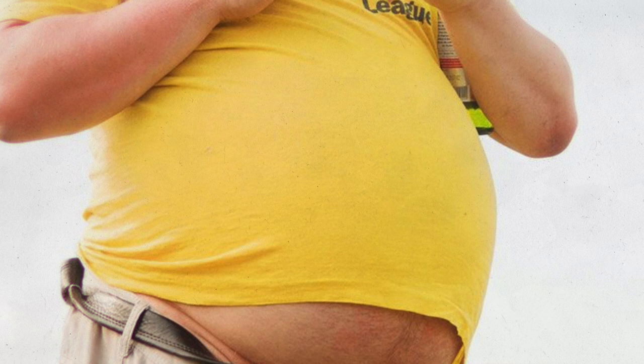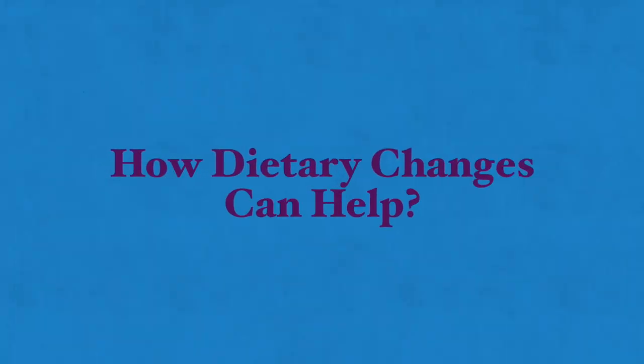Obesity is also a risk factor for gallstones. Doctors typically treat mild and infrequent gallbladder pain with anti-inflammatory or pain medication. But if the symptoms are more severe and frequent, then surgery for the removal of the gallbladder is often recommended. The best way to handle gallstones is to prevent them through a healthy diet. But if you already suffer from gallstones, some dietary modifications will help.